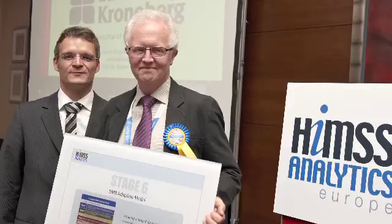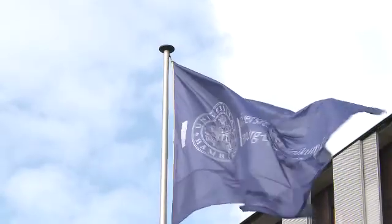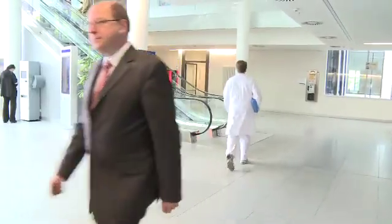Hospitals which achieve stage 6 or 7 receive an award. This year there were four: two Spanish hospitals, one Swedish, and for the first time one German hospital. The Universitätsklinikum in Hamburg-Eppendorf was recognized as one of only seven stage 6 hospitals in Europe to date.